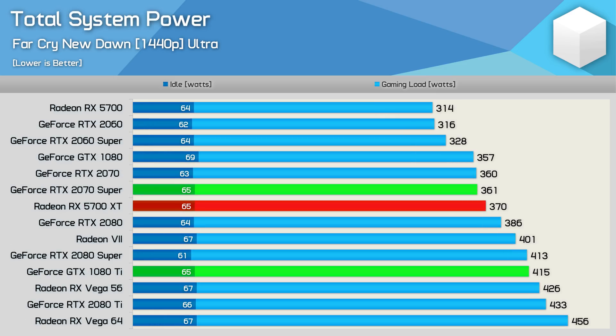Looking at the entire system power draw from the wall, the 1080 Ti consumed 15% more power than the 2070 Super and 12% more power than the 5700 XT. So while the newer GPUs are more efficient, it's not exactly going to have a noticeable impact on the overall system.